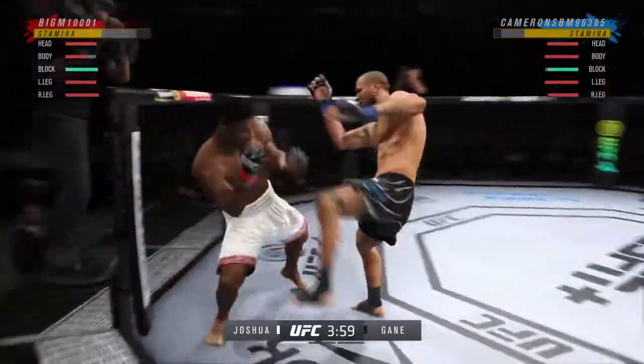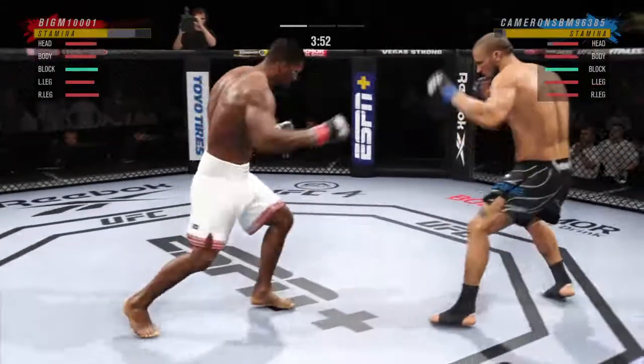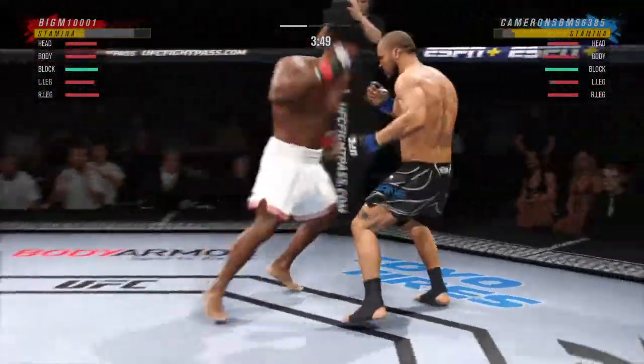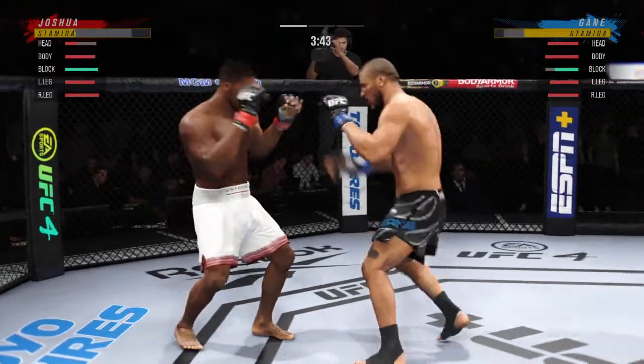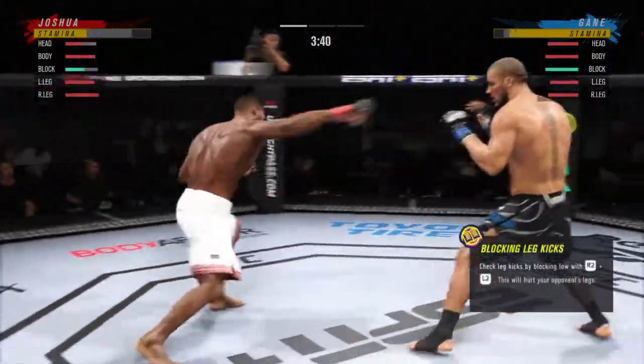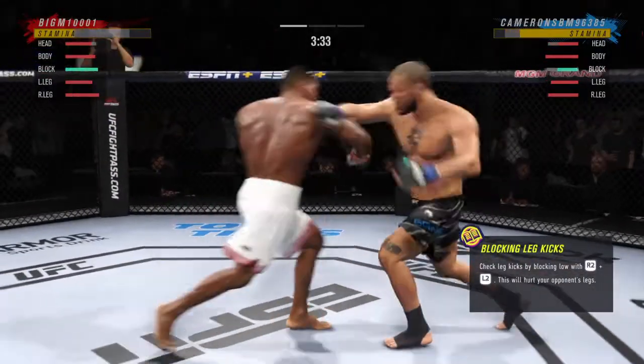That's going to soften him up — massive knee to the body. They're certainly getting after it early. There it is, there it is. Joshua gets hit by that leg kick, and they want to start checking some of these.